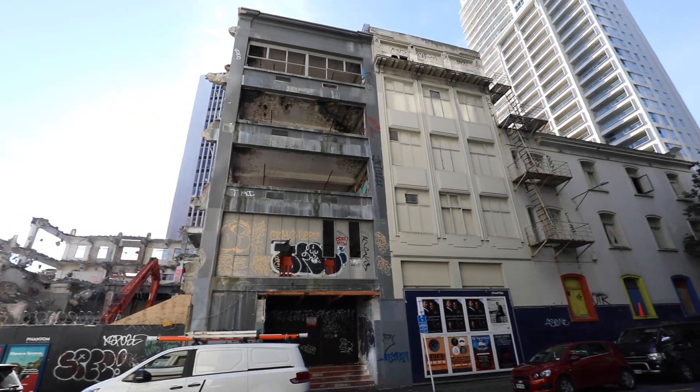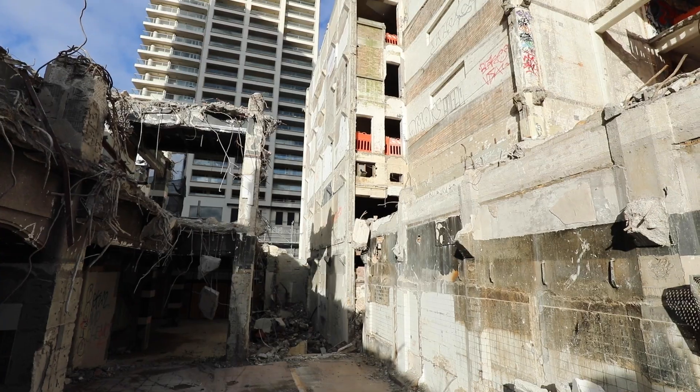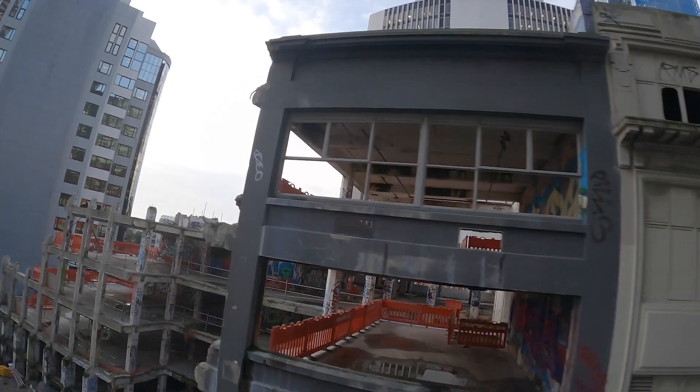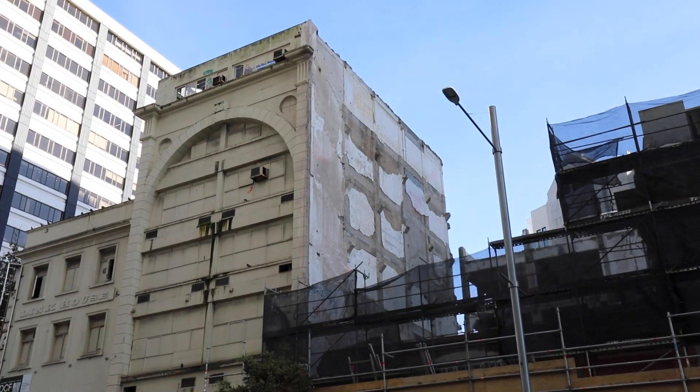One of the other initial challenges was that we had a seven-storey building attached to a heritage-listed building. We pretty much had to saw cut it down the facade and separate our building from theirs, doing a lot of vibration monitoring and crack monitoring — just making sure that nothing moved or was out of place as we came down the building.